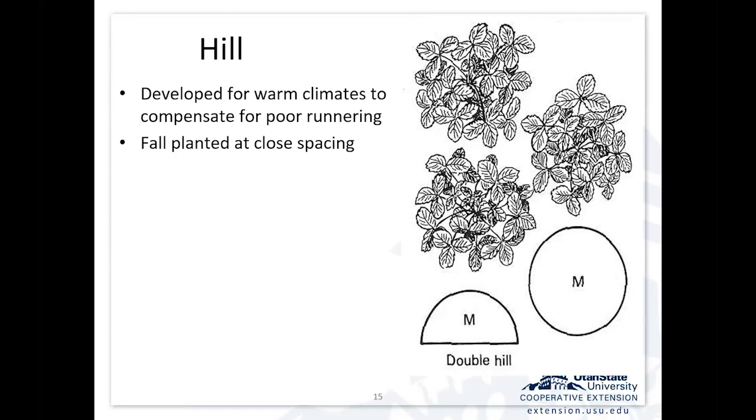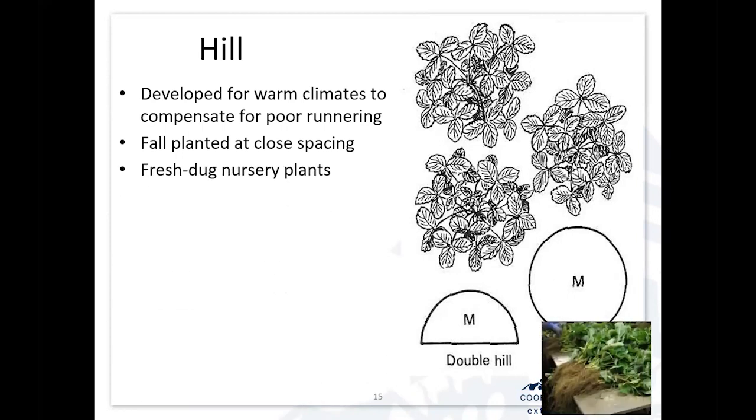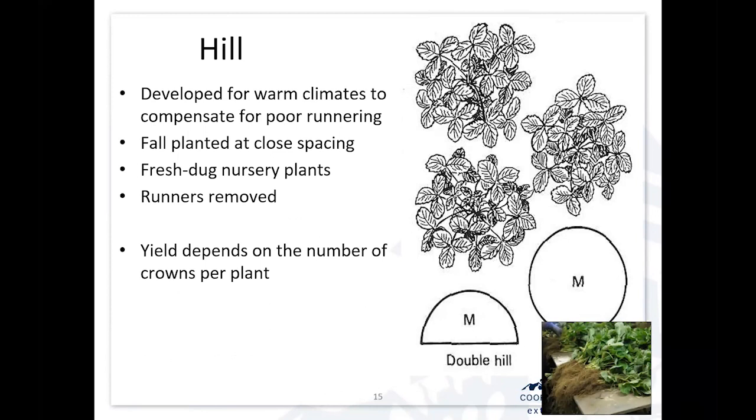Initially the system was to plant them close together in the fall with fresh-dug nursery plants. Any runners that might form would be removed. We're planting them late enough in the fall that the plant tends not to runner, but just forms crowns and initiates flower buds. The yield depends on the spacing of these plants and the number of branch crowns we can get in individual plants. Usually these are kept for one year, so it's often referred to as annual hill production, although sometimes they'll be kept over for a second year.